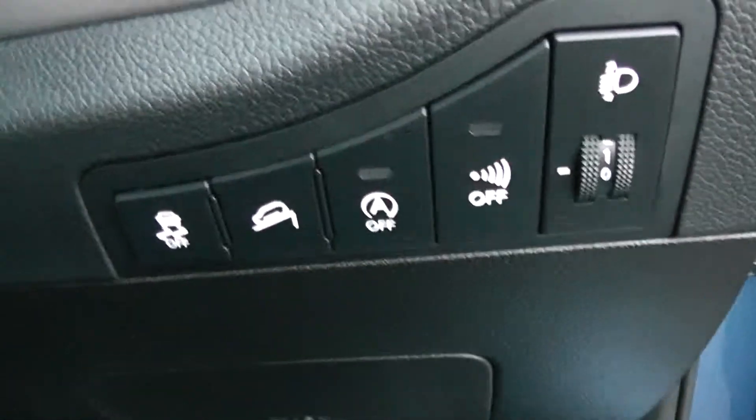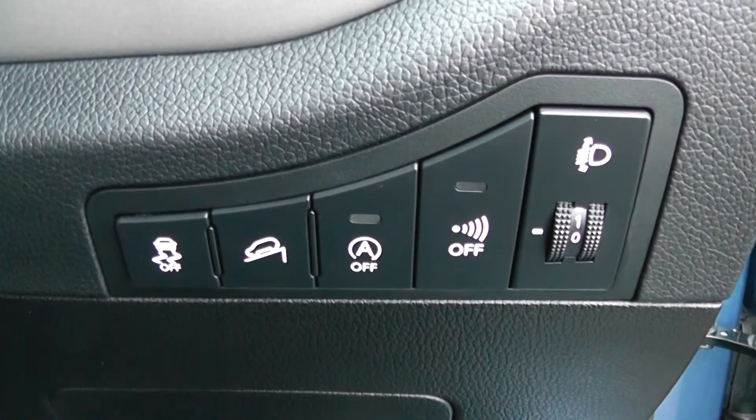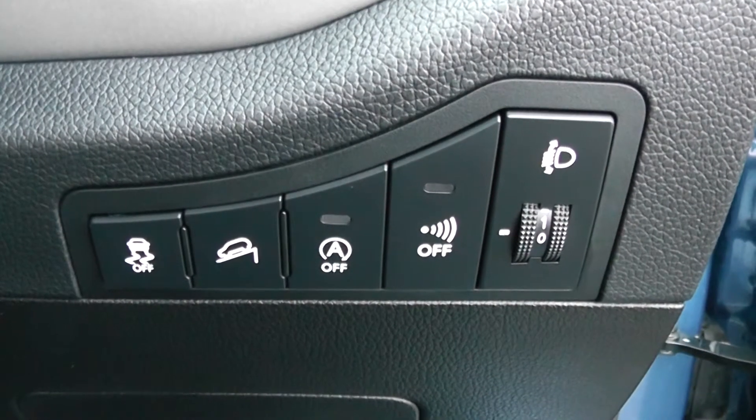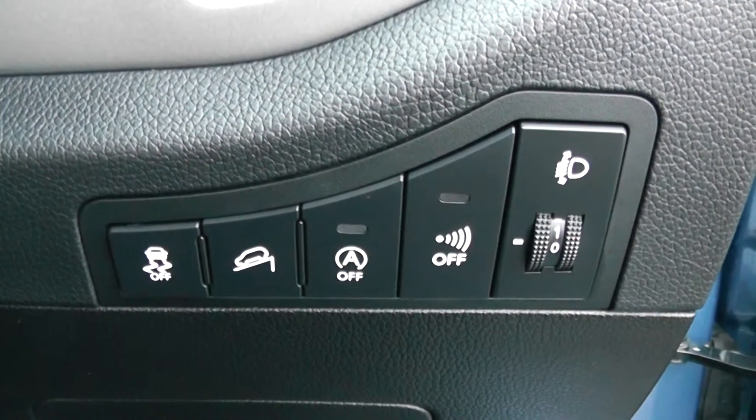To the right hand side of the steering wheel you have all your various lighting adjustments, including your hill assist start to help you out with those trickier inclines. You also have your auto stop-start technology, which allows the engine to switch off whilst idle — for example at lights — and then re-engages once the clutch is depressed.